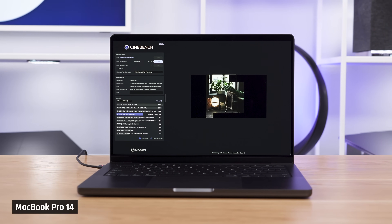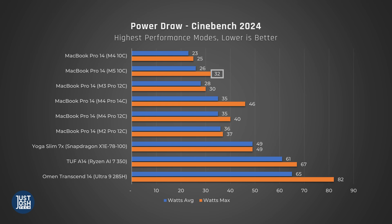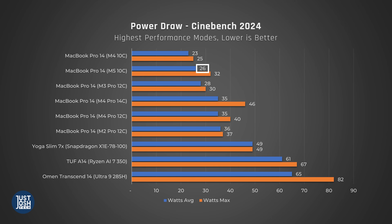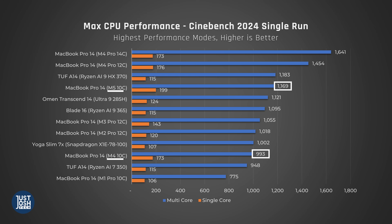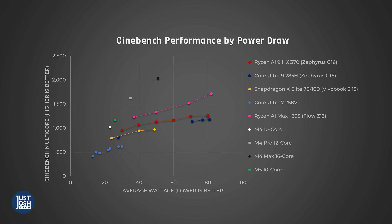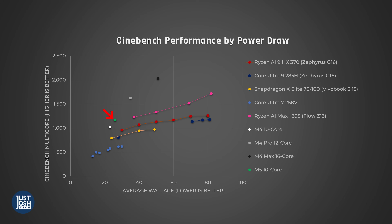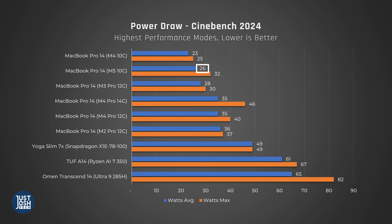We ran Cinebench on a loop for 10 minutes to see what's really going on. The M5 chip initially draws 32 watts but averages only 26, indicating that its single-fan cooling solution just can't keep the chip cool enough under a sustained workload — the laptop does have to throttle its performance a little. What's interesting is that the M5 chip is fed a little more power than the M4 version, and that extra power actually equates to its extra performance. You can see this on our scatterplot: the Y-axis is Cinebench score and the X is power draw. The M5 chip falls along the exact same curve as the existing M4 series — there is no efficiency gain.